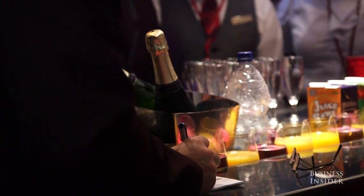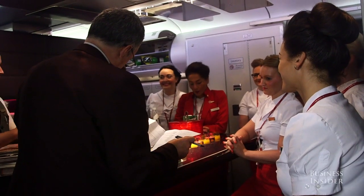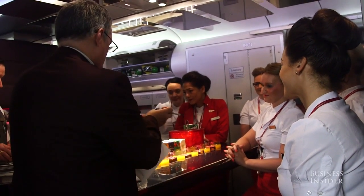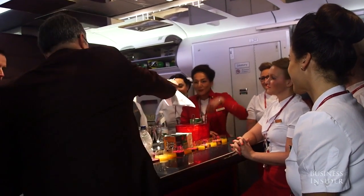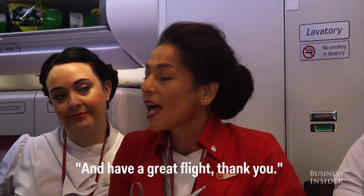And then we'll talk through the services, talk through any special requirements that we have on board — any wheelchair passengers, all the things that are relevant to the flight today. It's a night flight, so we'll try and keep everything nice and calm. Have a great flight!